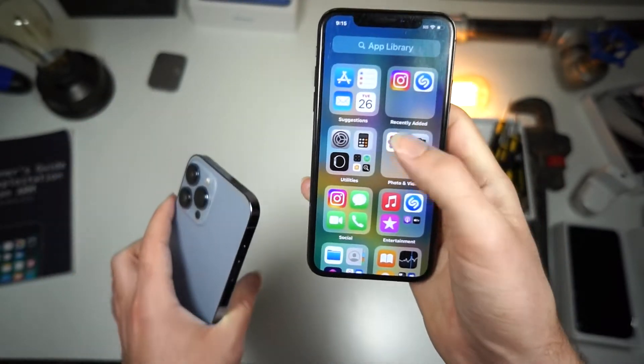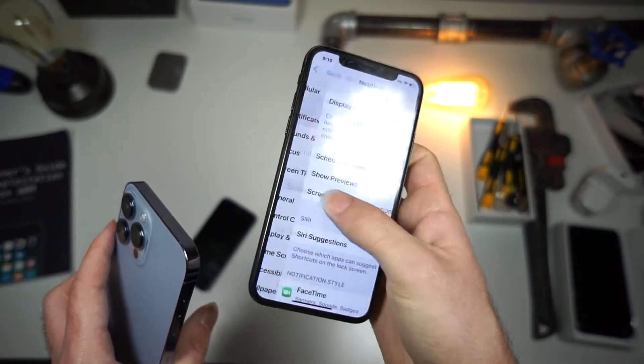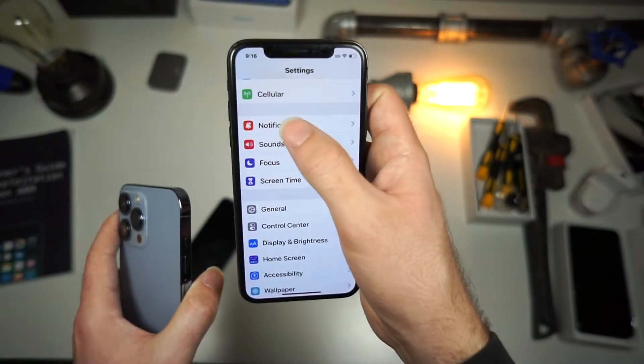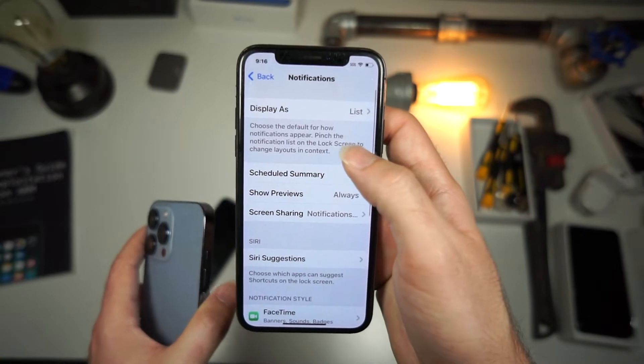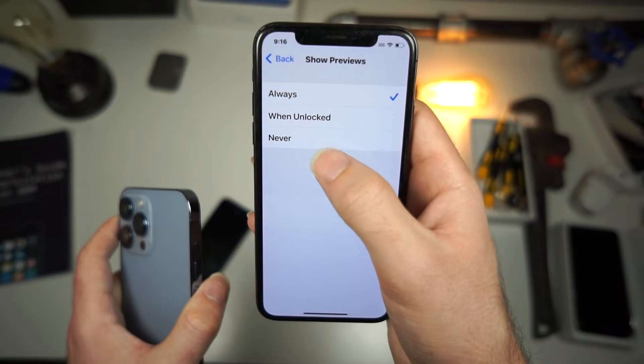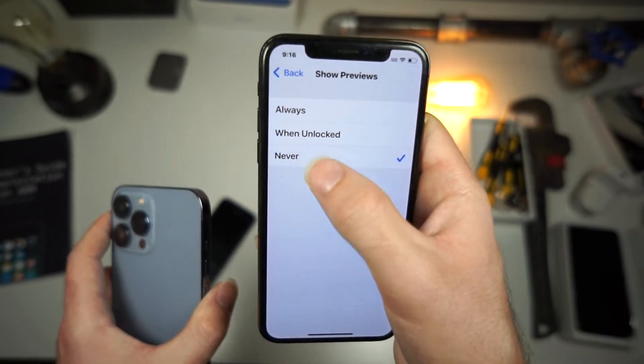Here's how you hide notifications in iMessage on your iPhone. Open up your iPhone settings and click on notifications. From here, there's a button that says 'Show Previews' and you want to have it set to 'Never.'